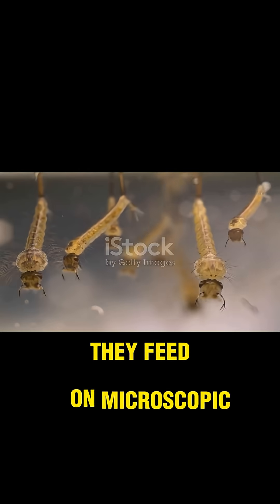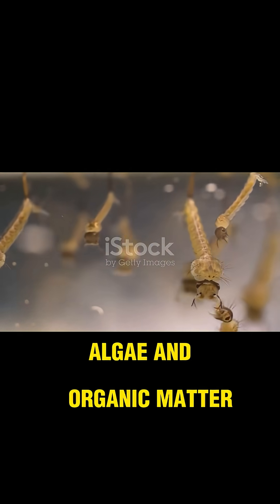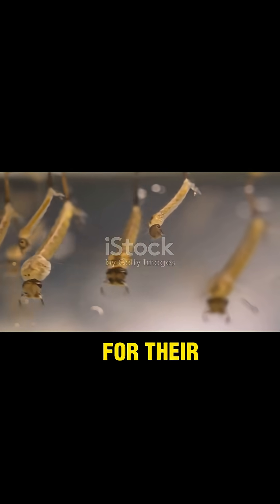They feed on microscopic debris, algae, and organic matter, growing rapidly as they prepare for their next transformation.